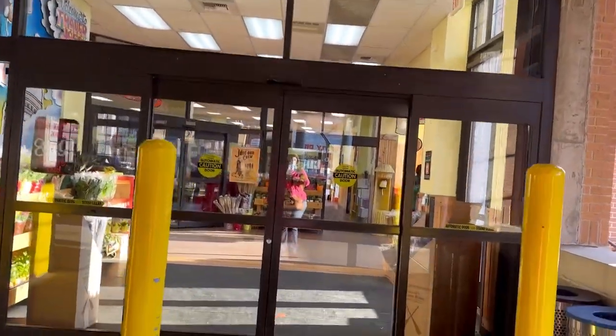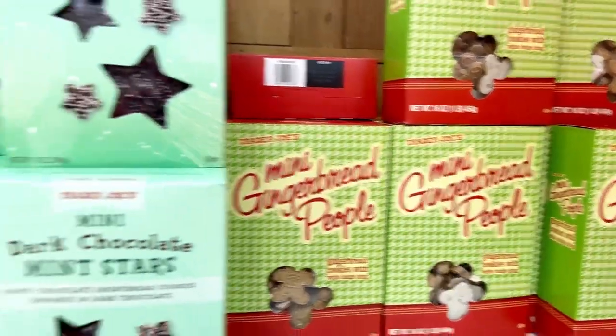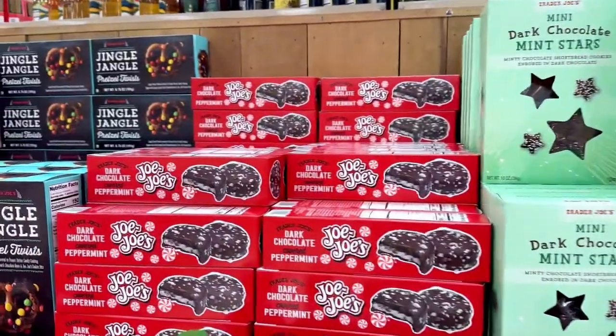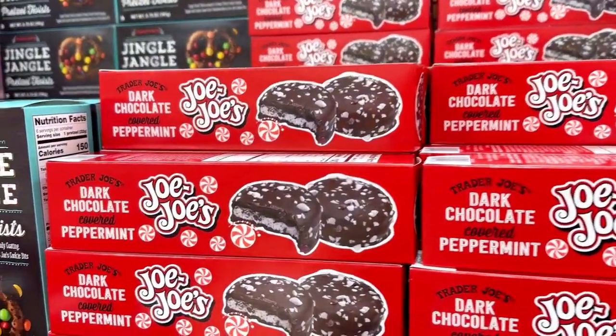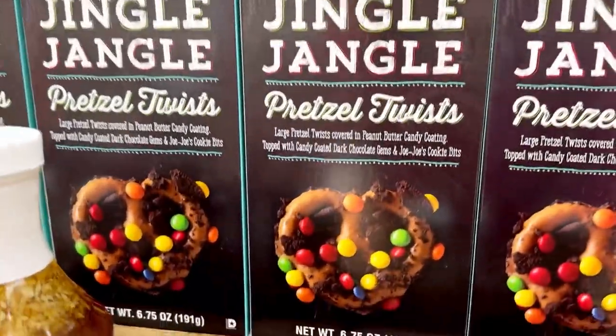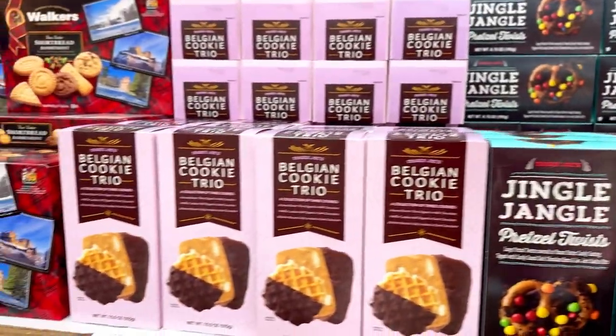But first let's check out all of their holiday items, because this is a great time to visit Trader Joe's. Look at these delicious treats — I love those mini gingerbread people, chocolate stars, these JoJos. Look at these jingle jangle pretzels, how delicious looking. There are so many great treats at Trader Joe's this time of year.